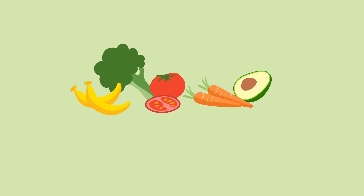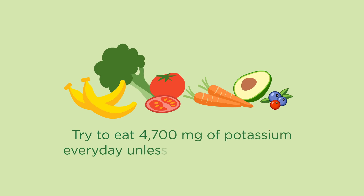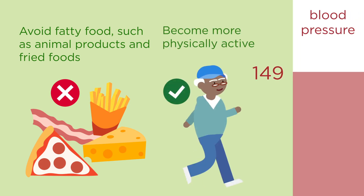Vegetables and fruits help lower blood pressure because they're high in potassium. Try to eat 4,700 milligrams of potassium every day, unless your health care provider tells you to limit the amount of potassium in your diet. Avoid fatty foods such as animal products and fried foods, and become more physically active.